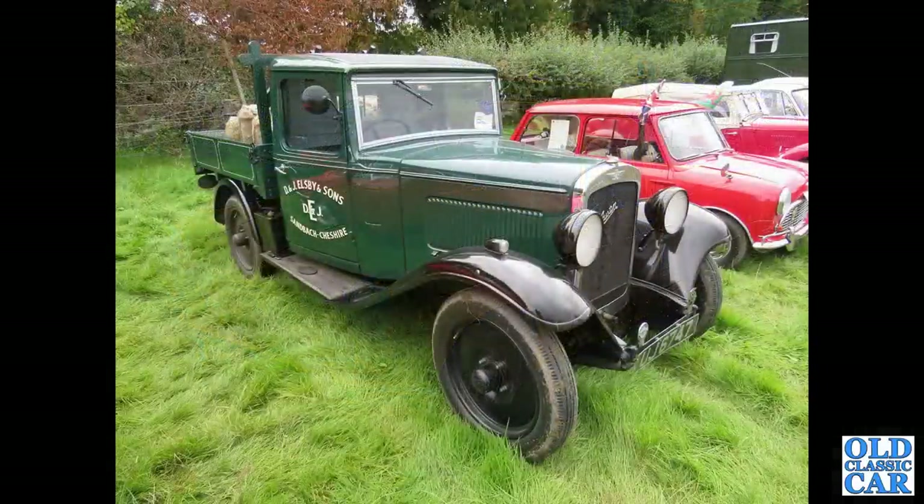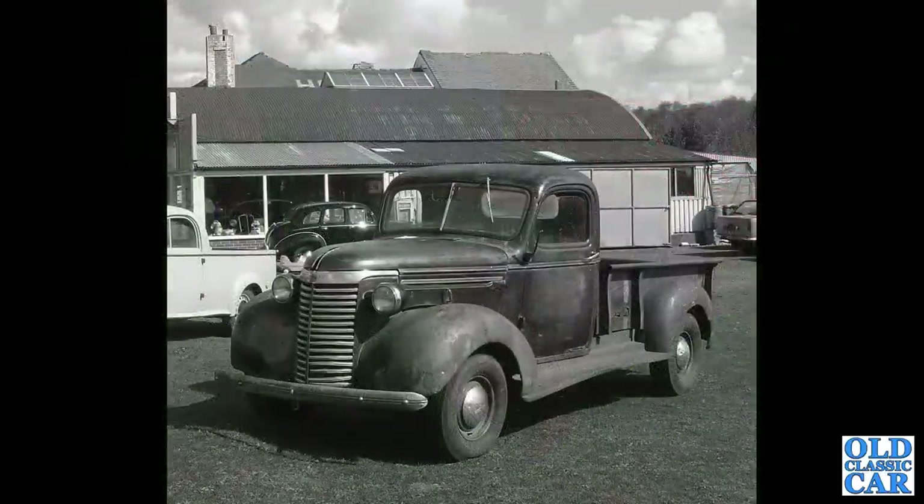A rather wonderful pre-war Austin pickup truck based on the Austin 12, probably from 1939. There's a Chevrolet in the late 1930s era, with a Bedford Ute and a Morris Marina pickup visible in the background also.